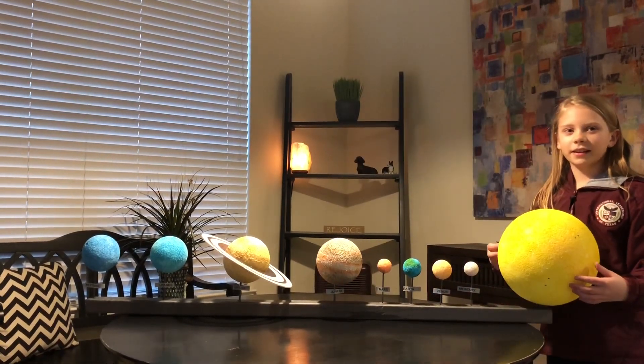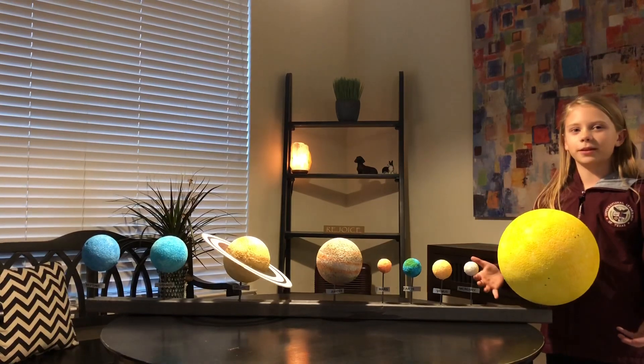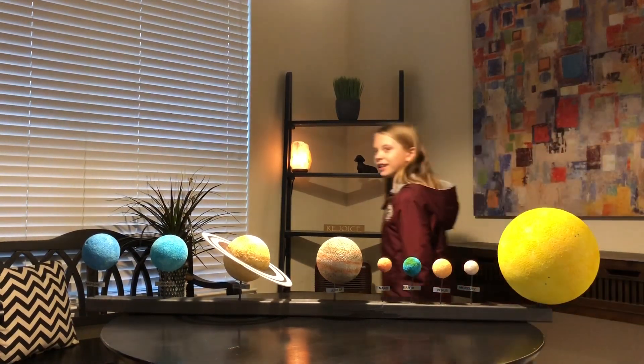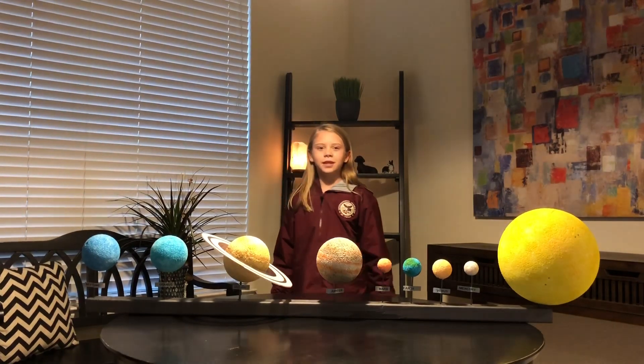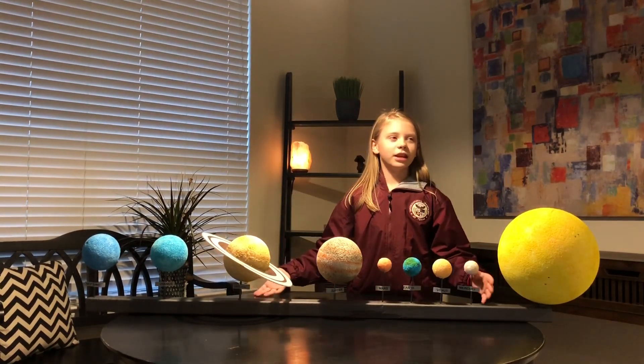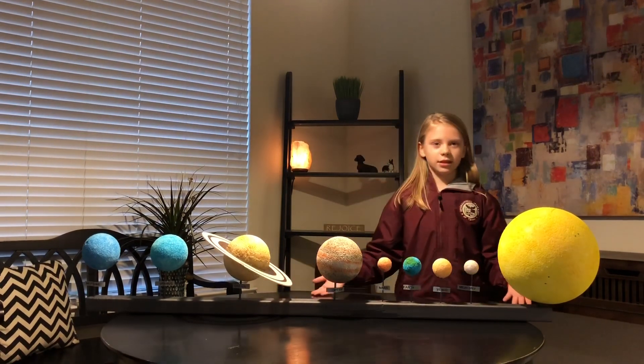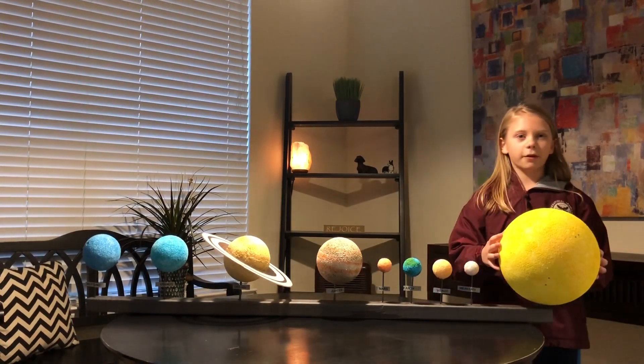Here we are at the main part of our solar system, the sun. Now the sun has a very special gift. It is the only planet, or should I say star, in our solar system to give off heat.